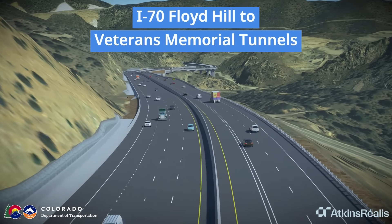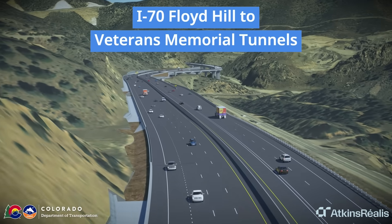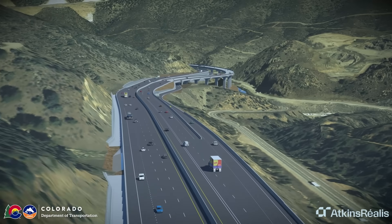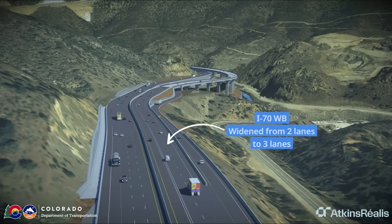The I-70 Floyd Hill project spans 8 miles of the I-70 Mountain Corridor from west of Evergreen to eastern Idaho Springs. When complete, this project will widen westbound I-70 and add an express lane to improve travel time reliability.